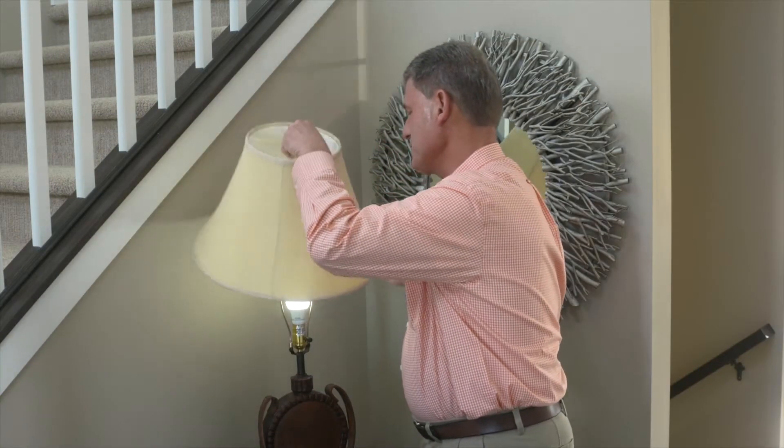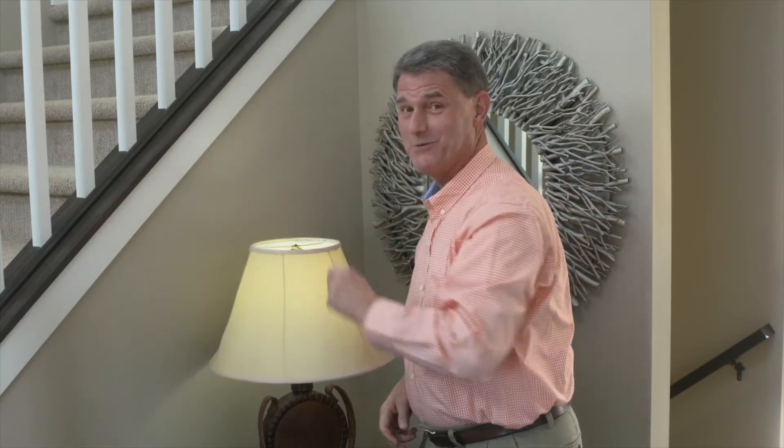Do you ever get tired of changing light bulbs? Incandescent bulbs can burn out quickly and they're hot to touch. The price of LED bulbs kept people at bay for years, but now that price is coming down, and that means switching to LEDs might make more sense and save you a lot of money.